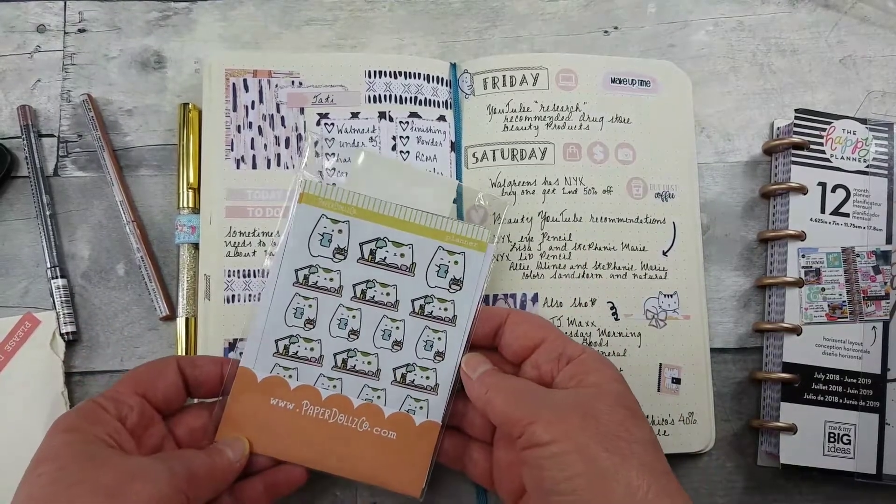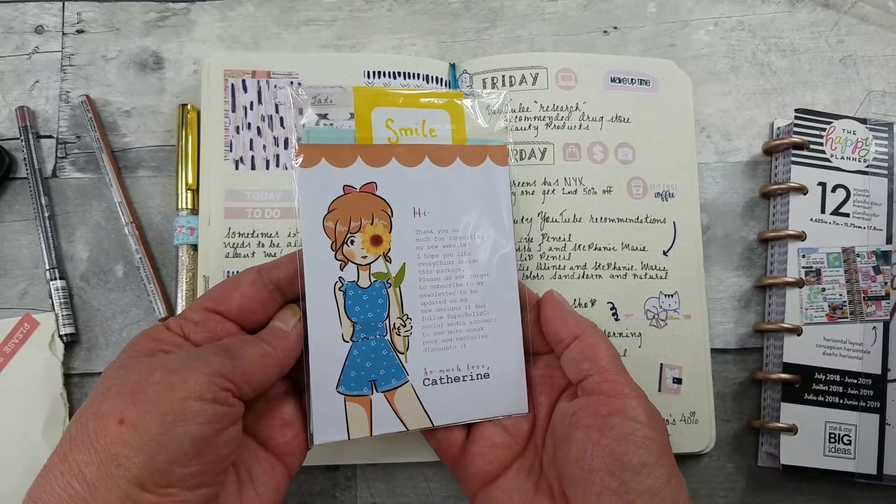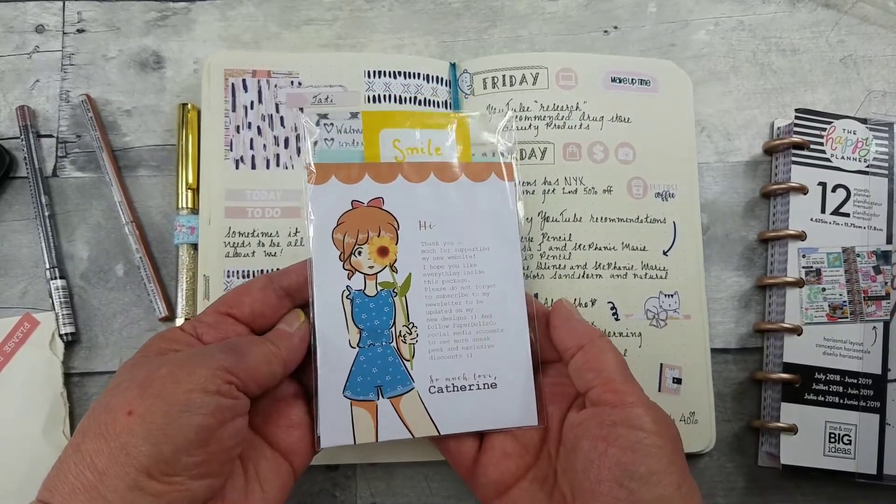What a surprise — kitty stickers! Don't you love the packaging with the little note?